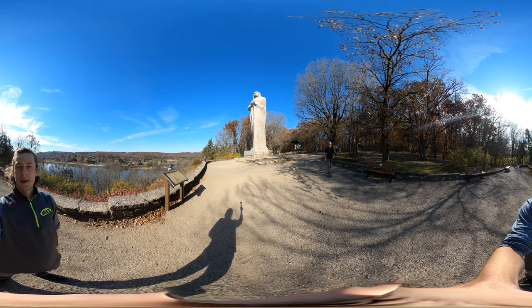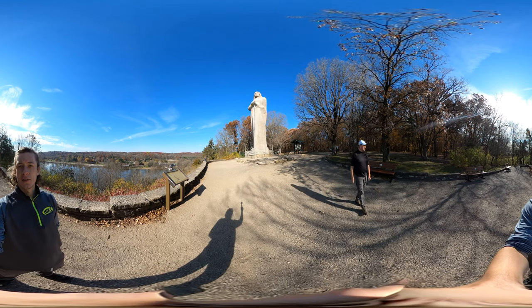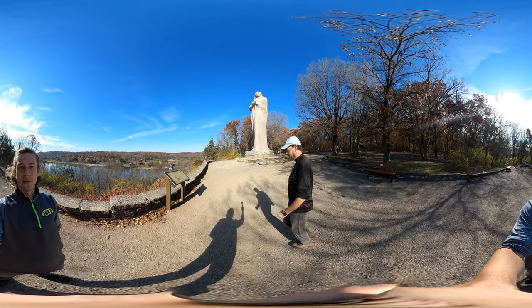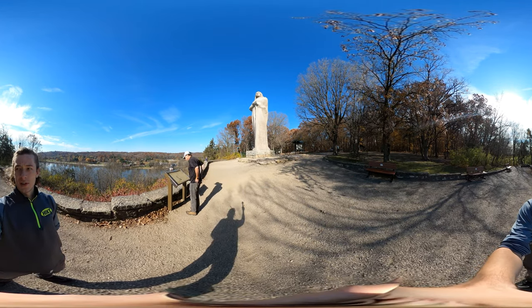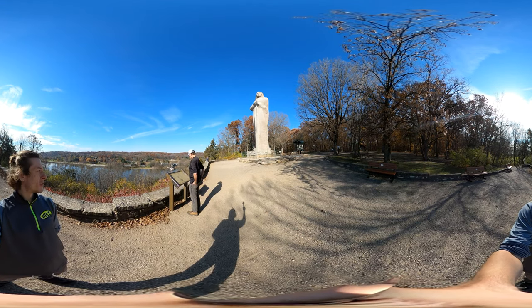We just packed up our tents at the Loudoun State Park campgrounds. I got some great rest, but Dad didn't get some great rest. Either way, we're at the Blackhawk statue, which is just around the corner — just a short walk from the actual campgrounds.